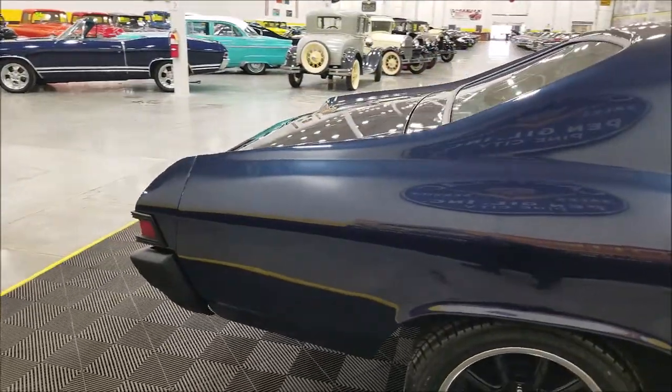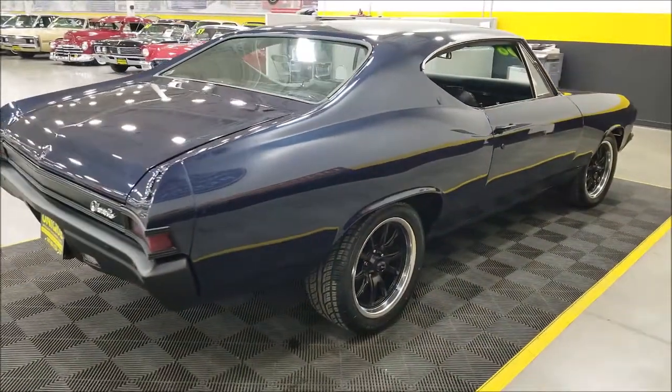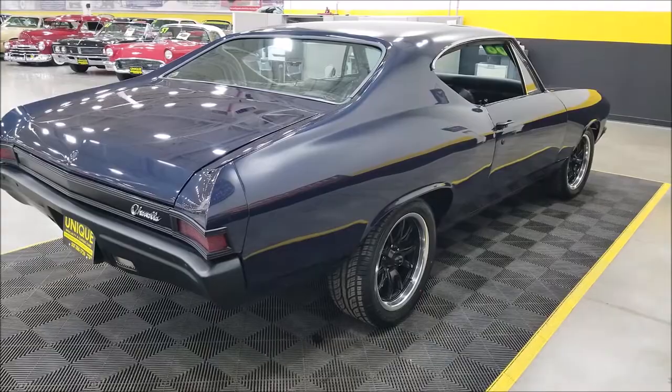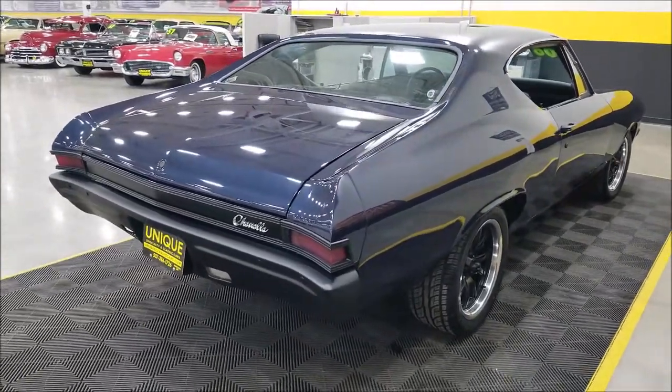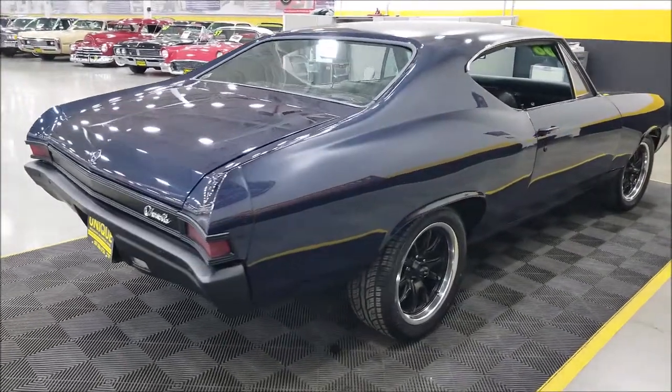It has a new Holley 750 carburetor on it, a new fuel pump, and a sending unit was done at that time, as well as plugs, wires, a thermostat, a four-core radiator, and a fan clutch. So a lot of things have been recently done to this car.